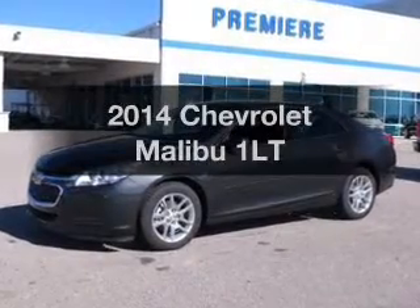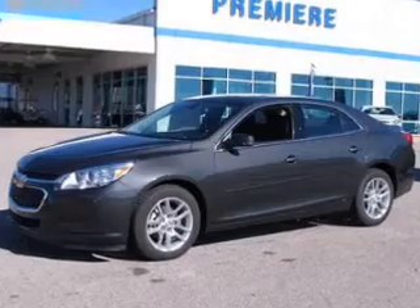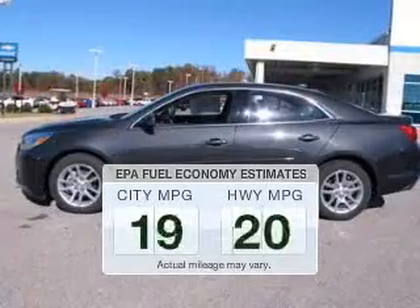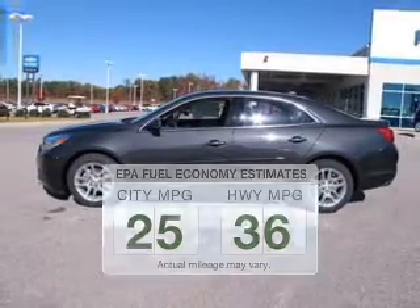Presenting the 2014 Chevrolet Malibu. Travel the roads in style and comfort in this great vehicle. Low emissions and the good fuel economy offered in this vehicle are important to you and to the environment.